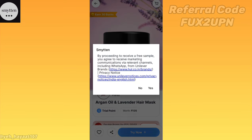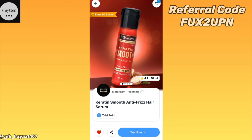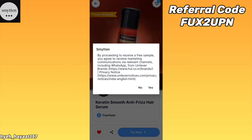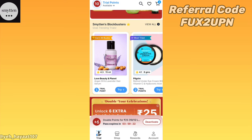Now you have to add all these products in the cart. I am showing you on the screen. First of all, I have to show you the hair mask — Love Beauty and Planet. Then you will add Tresemme Frizz Hair Serum. These are very small trial points.